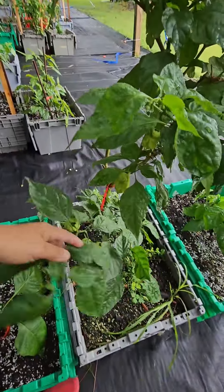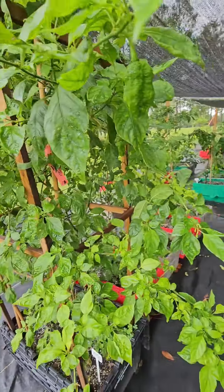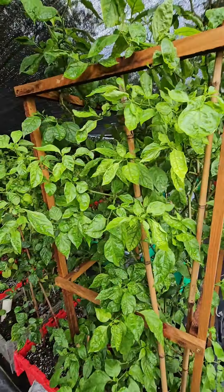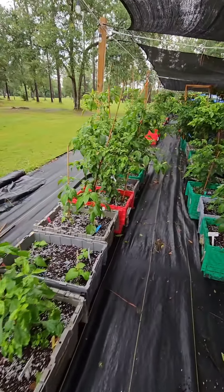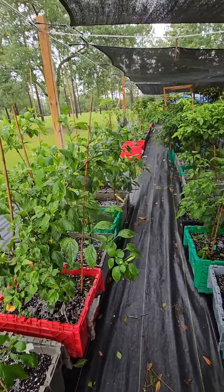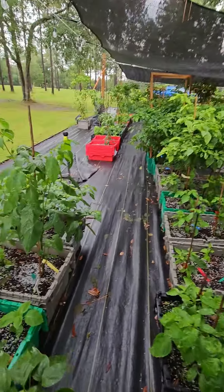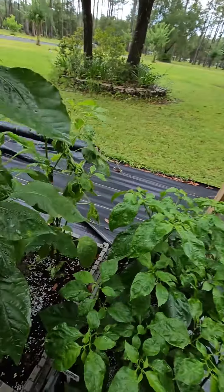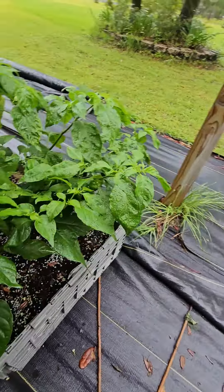And then we have our caramel reapers which are of course looking gorgeous as normal. I think caramel is one of my favorite colors - it's such a pretty color. And then we have our apocalypse chocolate, doing pretty well at least this part of the year, producing some nice pods - though that might be another one we nix for next year, we'll see. Going on here, we've got our sergeant pepper, peach sugar rush, and red stripeys. Here are some California scorpions and the sugar rush stripeys - we've got a lot of those coming in.